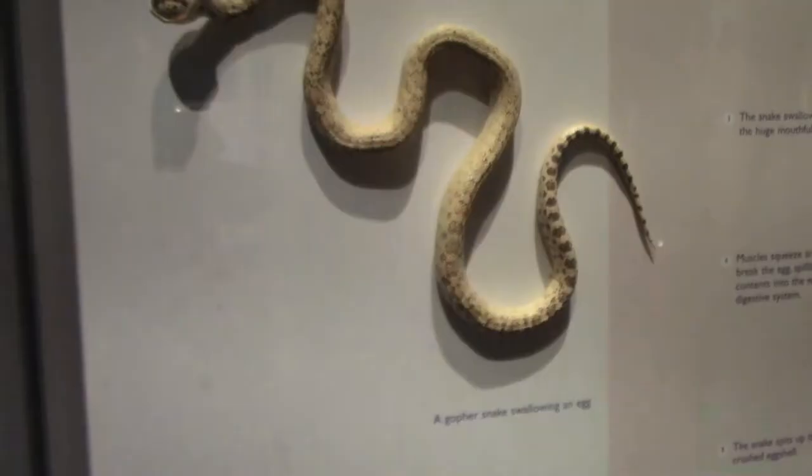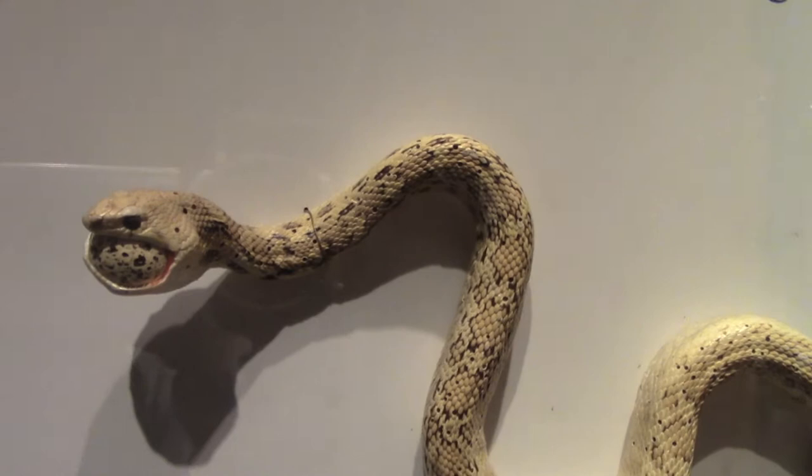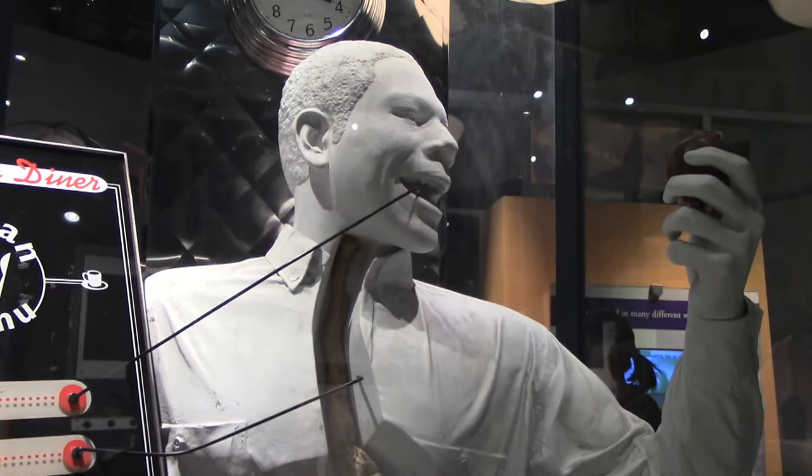Here's a gopher snake swallowing an egg — he's got a big mouth. This shows an actual digestive tract. Stage one: ingestion — that's eating. Stage two: digestion. Stage three: absorption. And last but not least, stage four: defecation. I think we all know what that is.